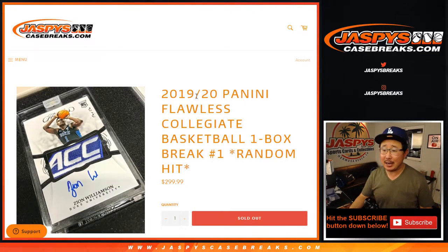Hi everyone, Joe for JaspesCaseBreaks.com. Happy Thursday. Coming at you with 2019-2020 Panini Flawless Collegiate Basketball. Some pretty good stuff here. One box, random hit break number one.